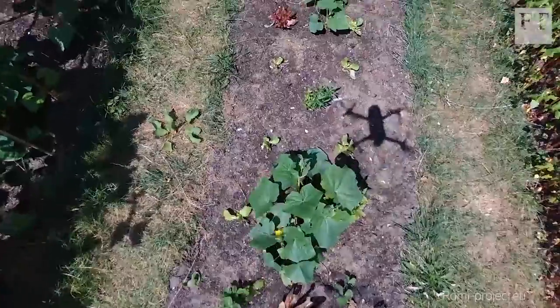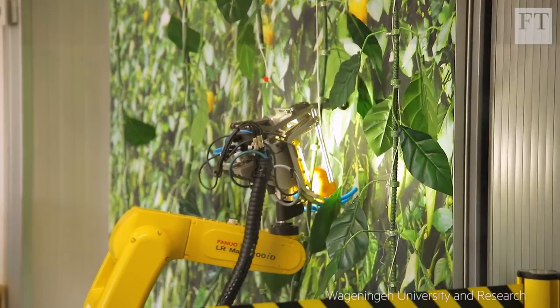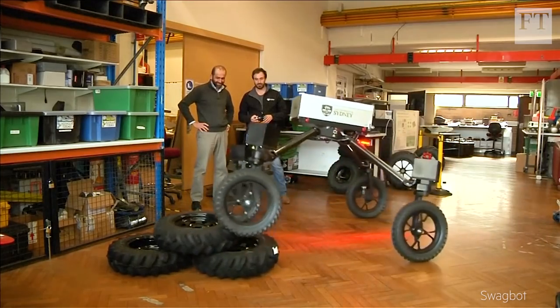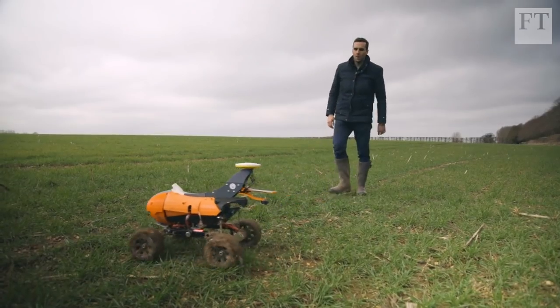We're on the verge of a farming robot revolution. Investors poured $700 million into agricultural technology in 2017 alone. But are FarmBots ready to deliver? We came to Lechford Estate in the south of England to see how one start-up is working to change the face of farming.